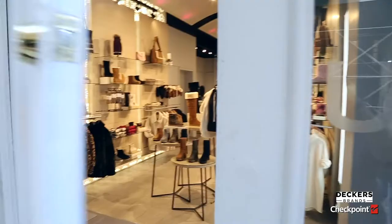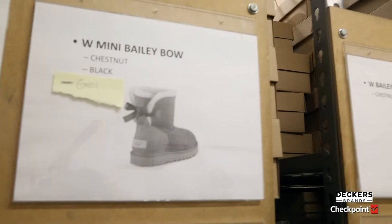We started RFID back in February of 2019. We were super excited about doing RFID really because we wanted to make it easier for the employees but also to help the customers. Why is RFID important to us at Deckers?